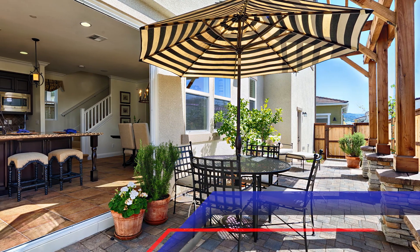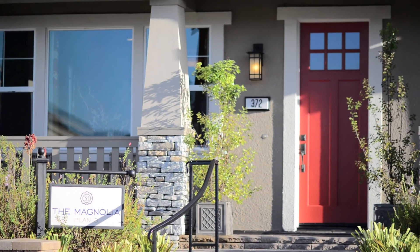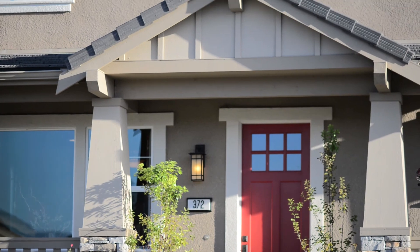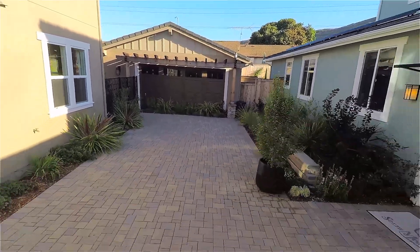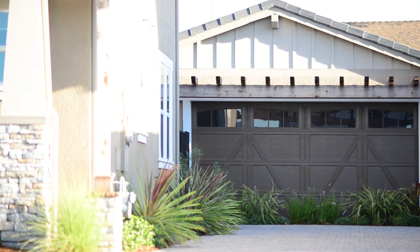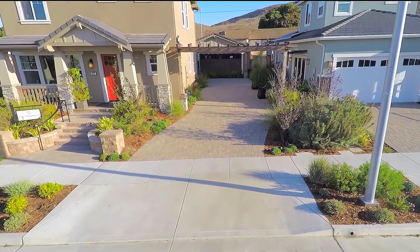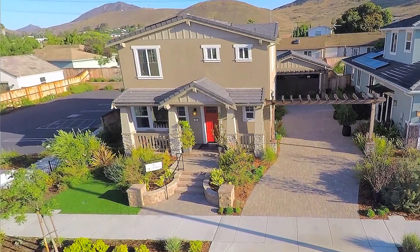The home we chose for a couple of reasons: number one, the open concept meant a lot to us — the house lives really well. Specifically to our community, it has a nice diverse range of ages, so in our neighborhood right here we have 25-year-olds to 85-year-olds.